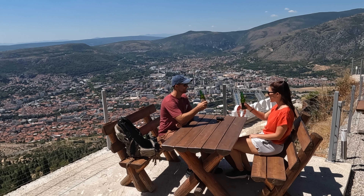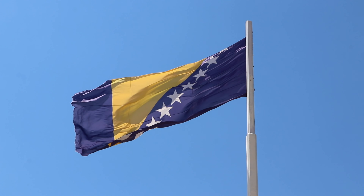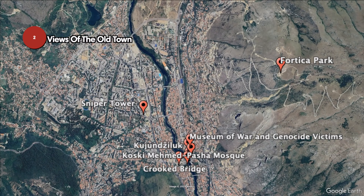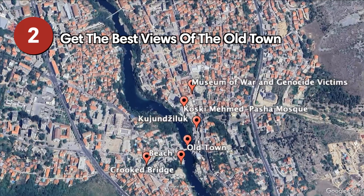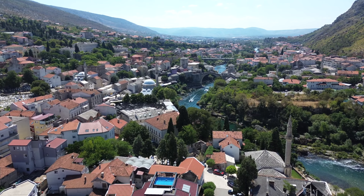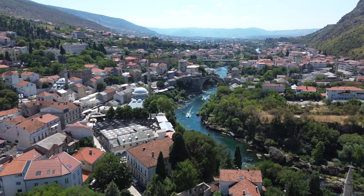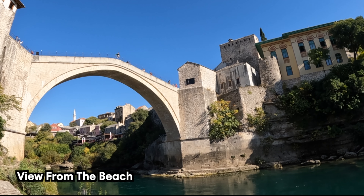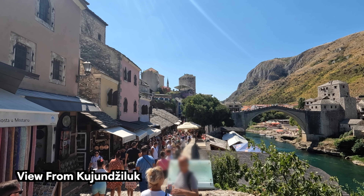Fortica Park is located on a 500-meter tall hill overlooking Mostar, offering a scenic and accessible experience. Whether you choose to drive, take a taxi, or embark on a hike from the Old Town, the journey here is well worth the effort. Once there, you'll be rewarded with breathtaking panoramic views of the city, the Neretva River, and the surrounding countryside. Relax on the Skywalk viewing platform, quench your thirst at the bar, or indulge in the thrill of ziplining or via ferrata nearby. It's also a great place to watch the sunset from.